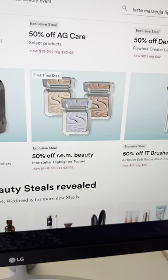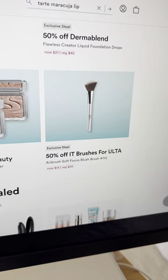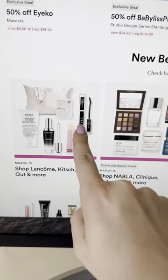I've heard really good things about the REM Beauty highlighter, so I might buy one of those. I always recommend the IT brushes — they're super soft. Get the waterproof version of the Lashy Doll mascara; it won't flake or smudge and it's really good.